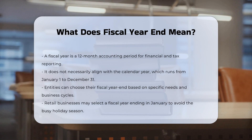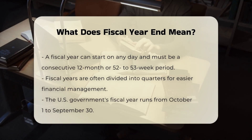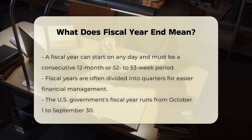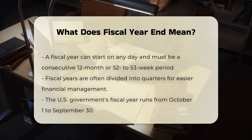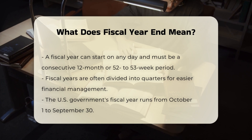Fiscal year structure. A fiscal year can start on any day of the year and must be a consecutive 12-month or 52-53-week period. It is often divided into quarters, such as January 1st to March 31st, April 1st to June 30th, and so on, depending on the chosen fiscal year.